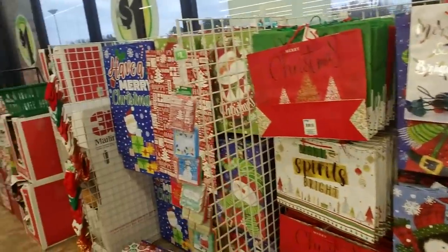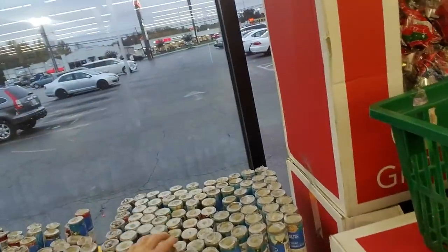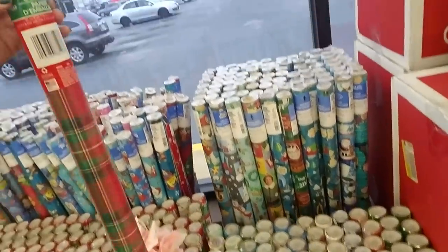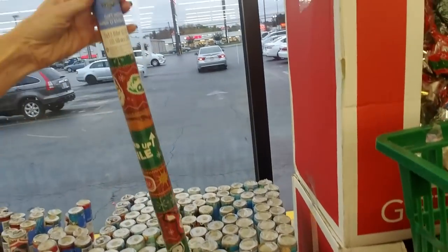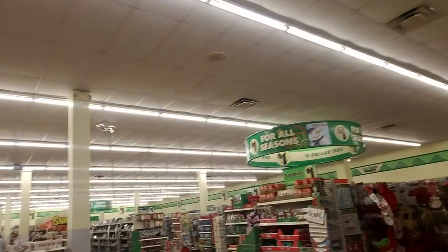We've already got all our Christmas stuff out. Look at all the wrapping paper — here's some elf wrapping paper, I love that movie! The windows are a little dirty, whatever. There's some nice plain plaid wrapping paper, I like that. Oh, and A Christmas Story — another one of my favorite Christmas movies. Pretty little flowers. That door is permanently open, I guess.